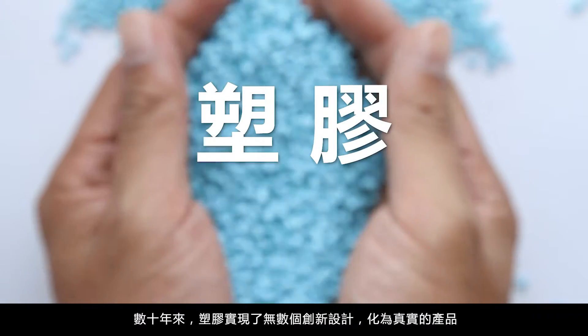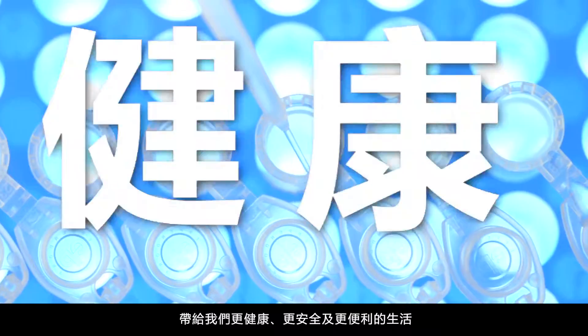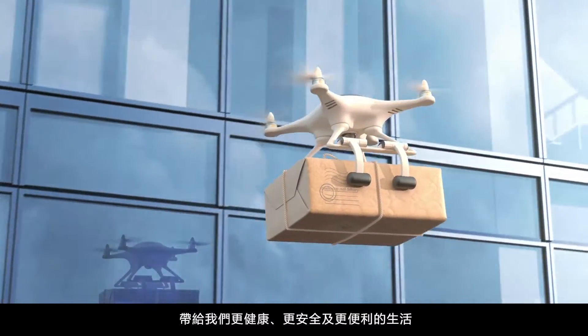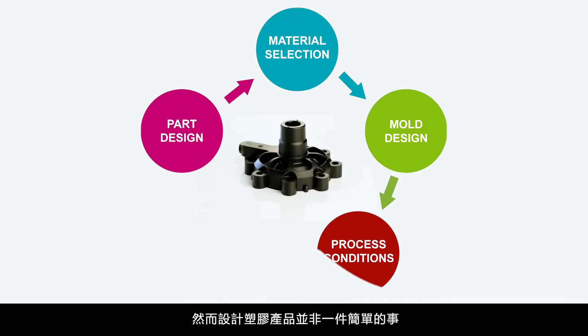For decades, plastics have made it possible to transform innovative designs into reality, improving our lives in health, safety, and overall convenience. But let's face it, designing with plastic is never an easy task.